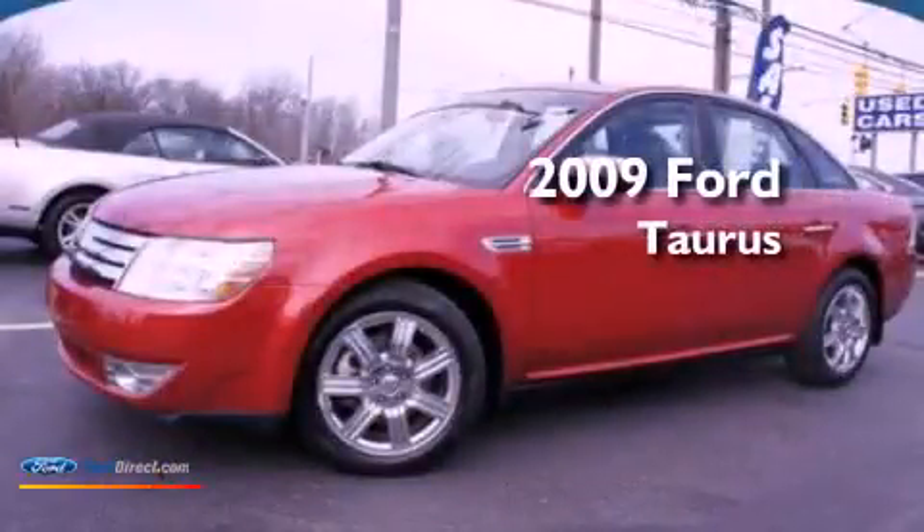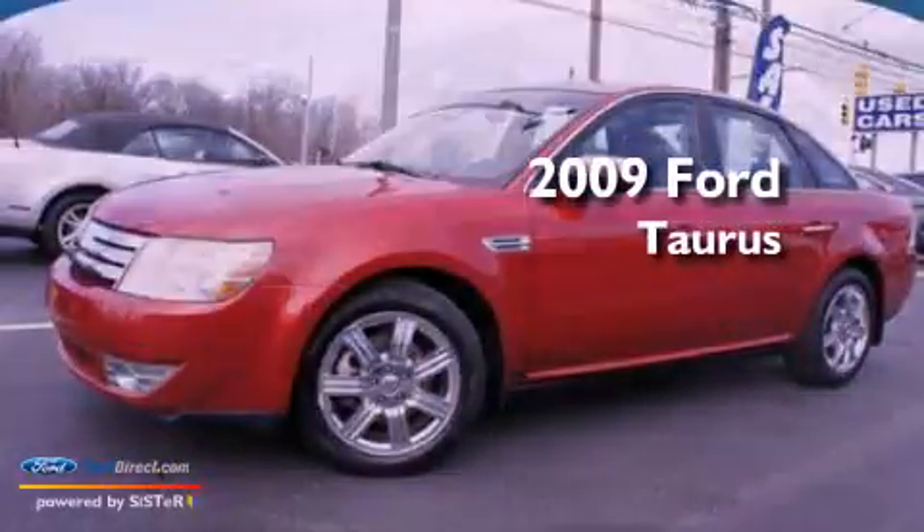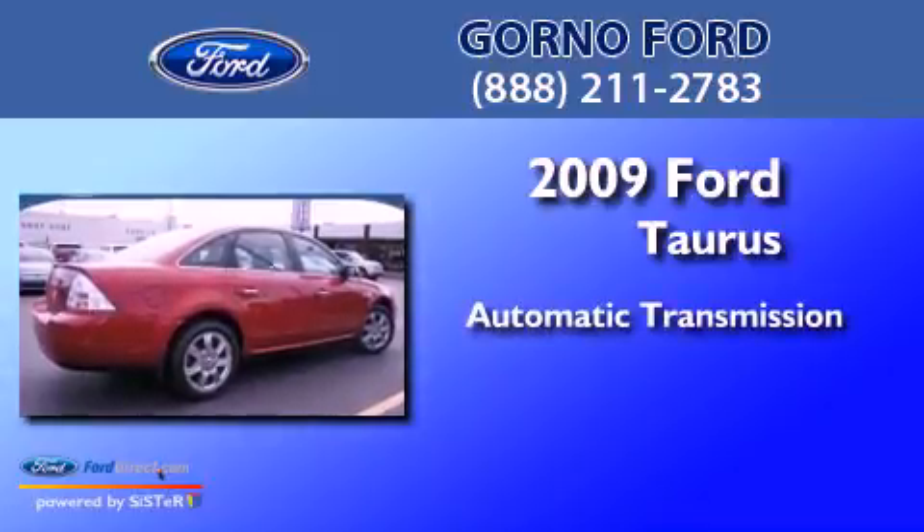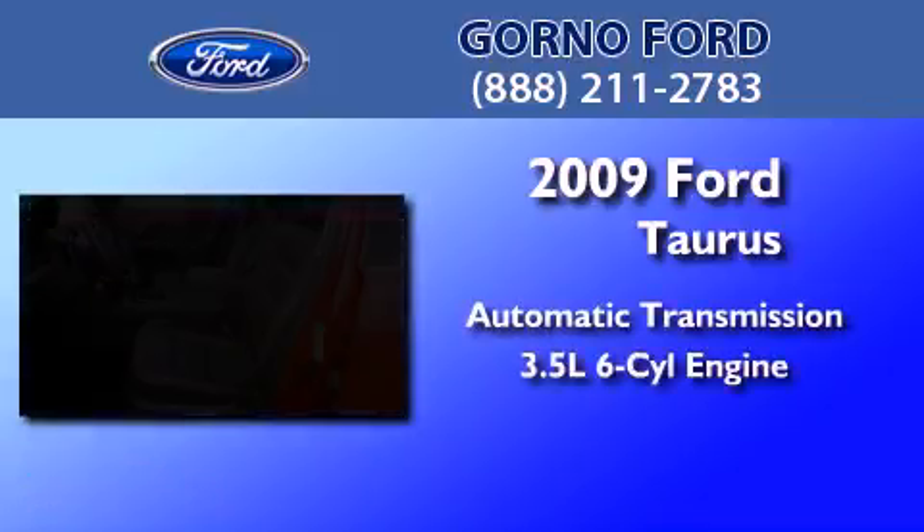This is a 2009 Ford Taurus. This four-door sedan has an automatic transmission and a 3.5-liter V6.